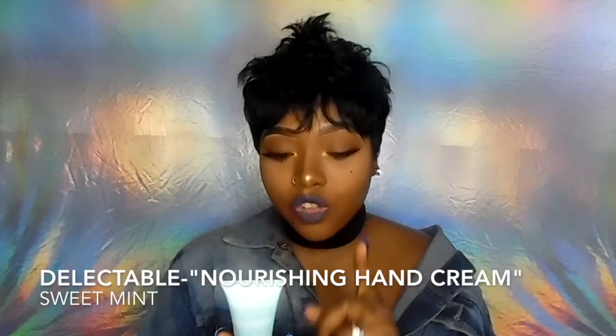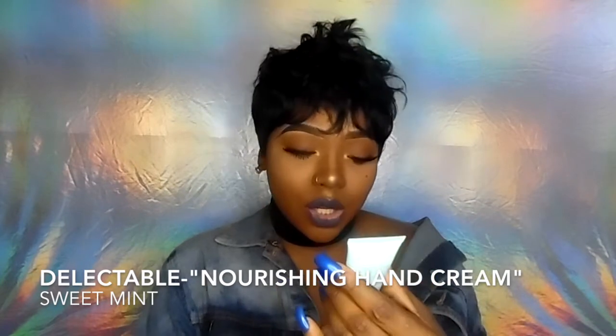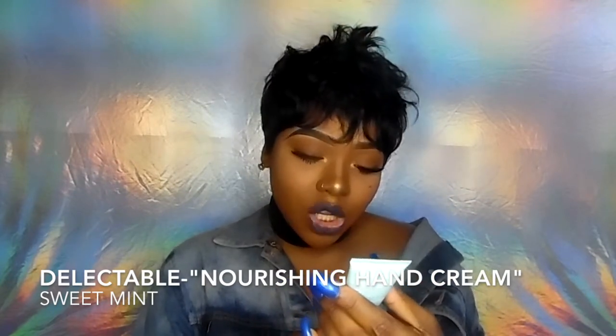The next thing in the bag is huge — probably the biggest thing I've ever gotten — this Delectable Miracle Material ultra nourishing hand cream in sweet mint. It has shea butter, coconut oil, and aloe vera. I love the color of the bottle, it's cute. I'm gonna try it now because I need some hand cream — eczema has been drying me out. I just hope it doesn't burn because mint stuff can burn.